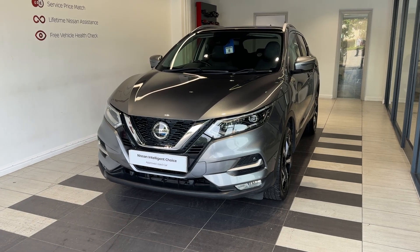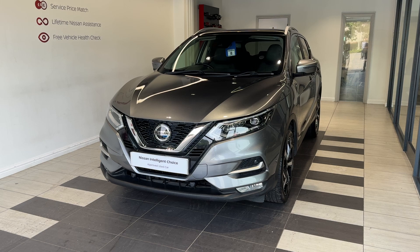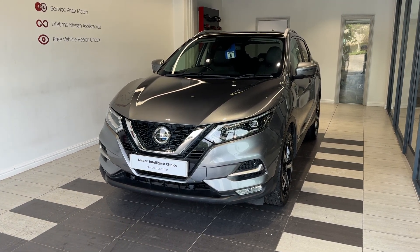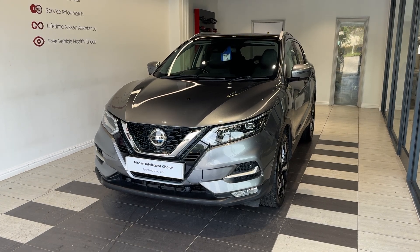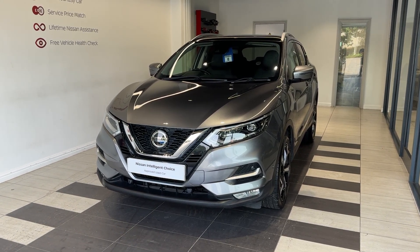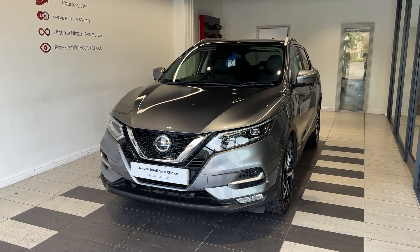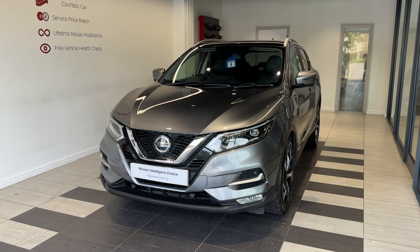Hello and welcome to Smith Nissan in Peterborough. Here we have a 2018 Nissan Qashqai 1.3 DiGT Tecna. It's a petrol manual. This vehicle is a Nissan Intelligent Choice approved used car, which means you get a minimum of 12 months manufacturer approved warranty, 12 months RAC breakdown cover, a multi-point inspection by Nissan trained technicians, and a full history check. We can also offer a full range of finance packages to meet your requirements.